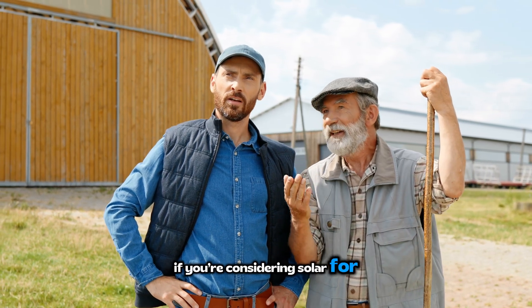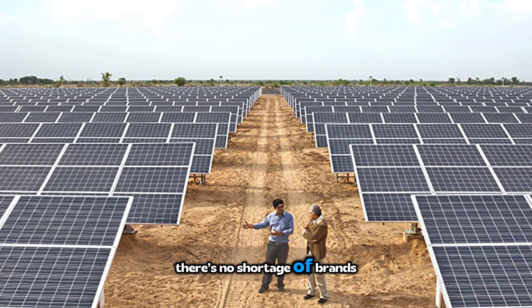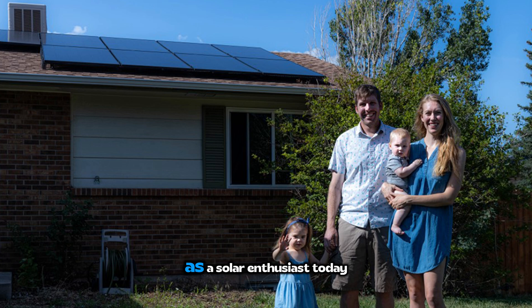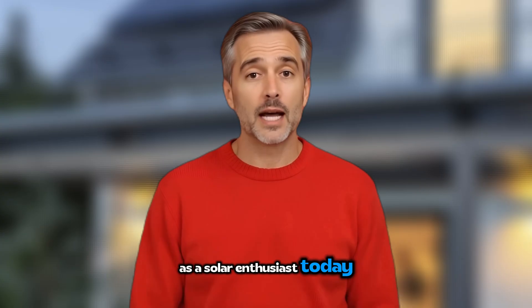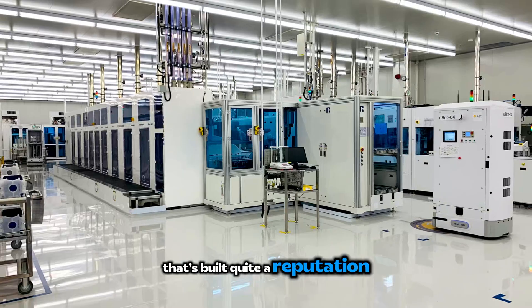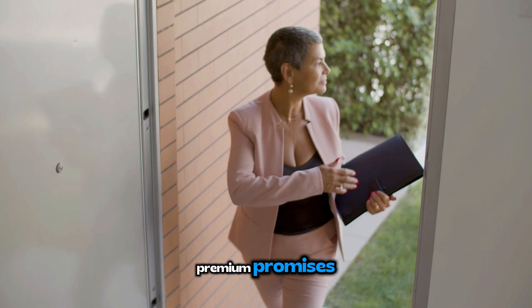Hey everyone. If you're considering solar for your home in 2025, you've probably noticed there's no shortage of brands claiming to be premium. But what does that actually mean for you as a solar enthusiast? Today we're taking a deep dive into REC Solar, a Norwegian company that's built quite a reputation in the premium solar space. Do REC panels actually deliver on their premium promises? Let's find out.